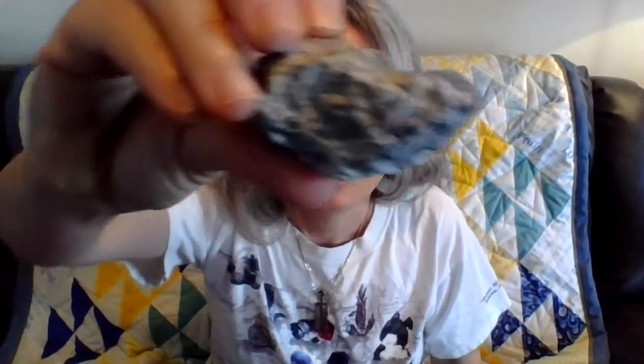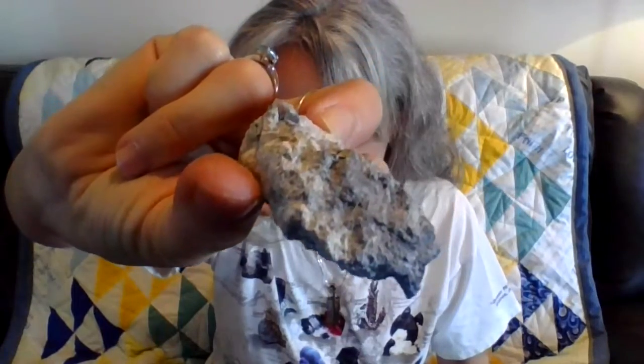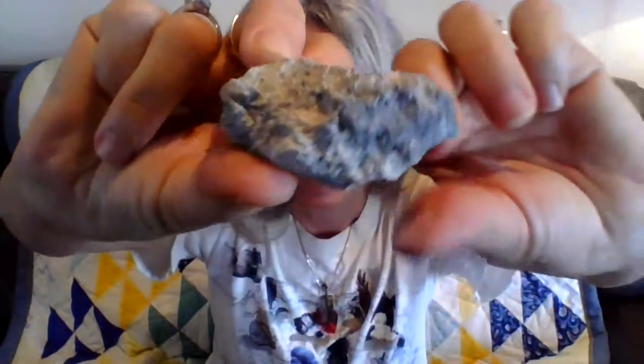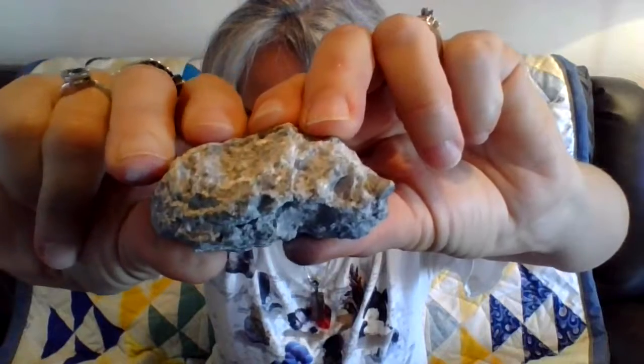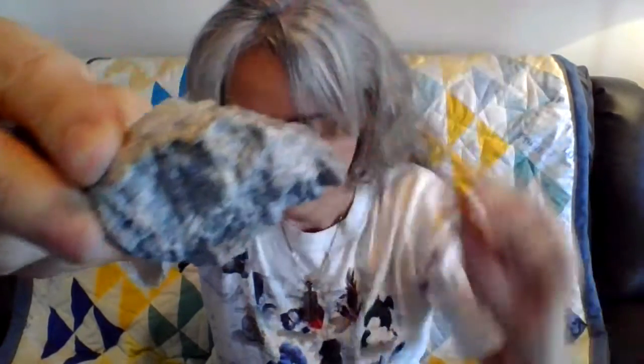We have two more. The next one — what is Nevada famous for? Did you say silver, or the Silver State? So this is silver ore. There is silver inside of this rock. This is from Pershing County, Nevada, and it's metallic or silver gray. Silver ore.